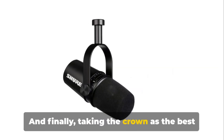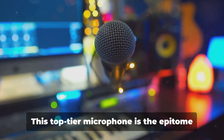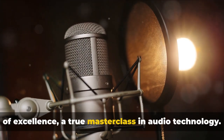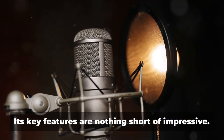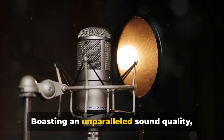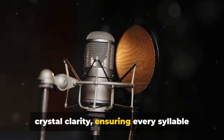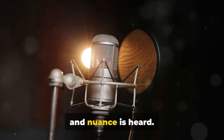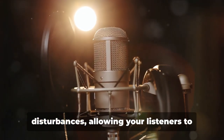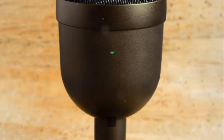And finally, taking the crown as the best podcasting microphone, we have the Shure USB XLR Mic — the Shure MV7. This top-tier microphone is the epitome of excellence, a true masterclass in audio technology. Its key features are nothing short of impressive. Boasting unparalleled sound quality, the Shure MV7 captures your voice with crystal clarity, ensuring every syllable and nuance is heard. Its noise cancellation feature is a marvel, effectively eliminating background disturbances, allowing your listeners to focus solely on your voice.